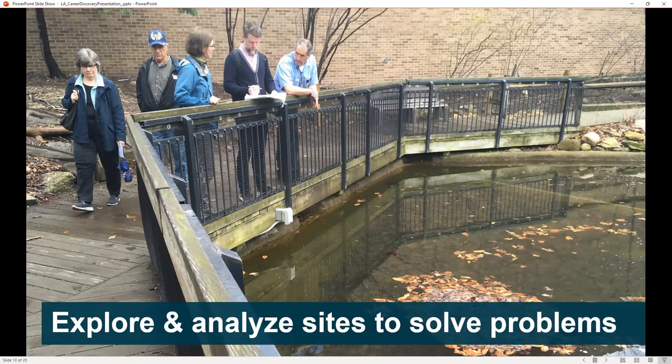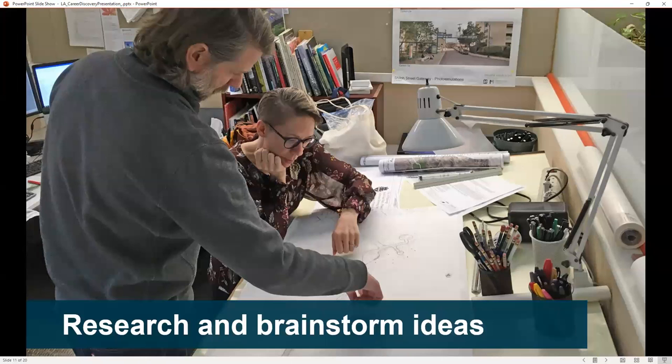We'll look at existing topography and vegetation, and existing spaces and how they connect to each other. We'll research and brainstorm ideas back at the office.